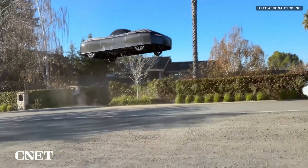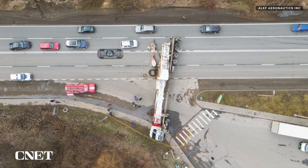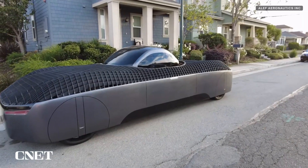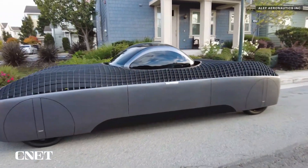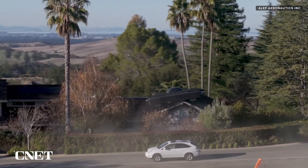With a range of 200 miles on the ground and 110 miles in the air, the Aleph flying car is designed to be street-legal, fitting into standard lanes and parking spaces. It's not just a concept — it's a glimpse of a world where your daily commute could include both roads and skies.